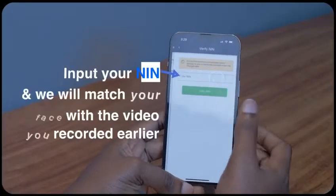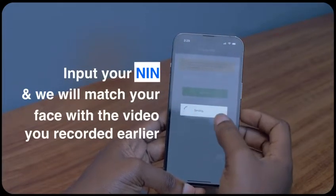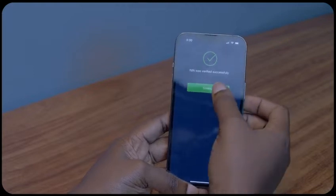For NIN, you input your NIN and we match your face on the video you recorded earlier for the BVN verification with the image that comes from the NIN national database. If the face matches, we verify your NIN also.